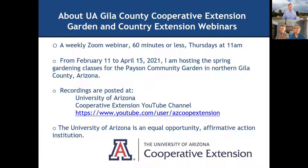Just a little bit about these webinars — they are a weekly webinar series, 60 minutes or less, on Thursday mornings at 11 a.m. in Arizona. Since February 11, I've been hosting the spring gardening classes for the Payson Community Garden in northern Gila County. We may continue to do more of these through the summer, including one about microbes and mulch at the first week of May.